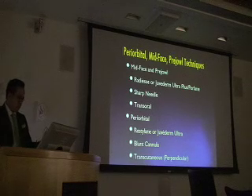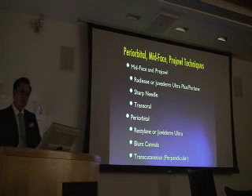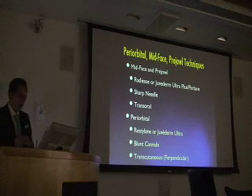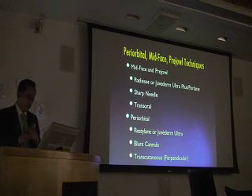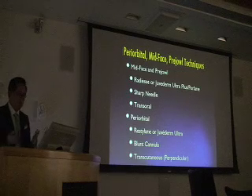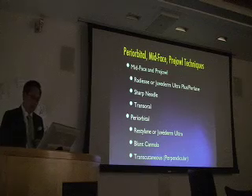I use a sharp 27-gauge, one-and-a-quarter-inch needle to fill with Radiesse, Juvederm Ultra Plus, and Perlane for the deeper volume fills. Periorbidally, I use Restylane or Juvederm Ultra with a blunt cannula. I do exactly the same technique as with fat — transcutaneous perpendicular — but with fillers, using a little cannula from TULIP.